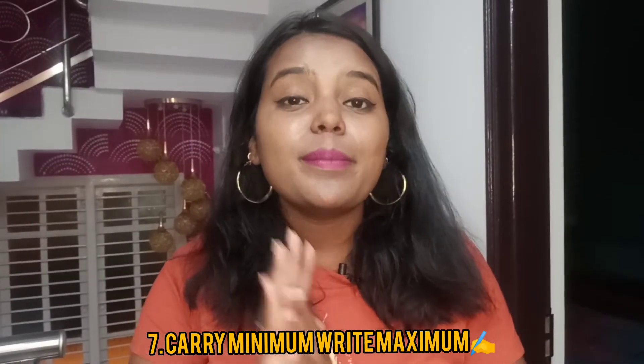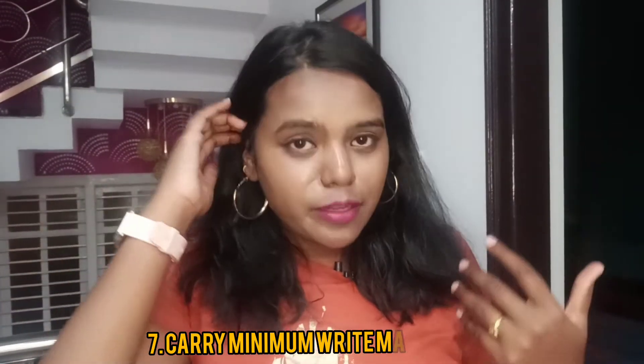Don't bombard yourself with a lot of study materials — it's going to confuse you. I'm sure if you follow all these tricks you are going to clear your open book exam with flying colors. That's it for today's video, I hope it was useful. See you in the next video — don't forget to like, share, and subscribe to my channel. Until next time, bye!